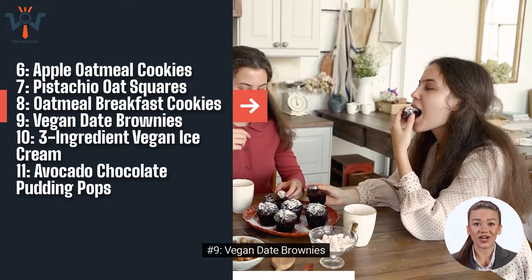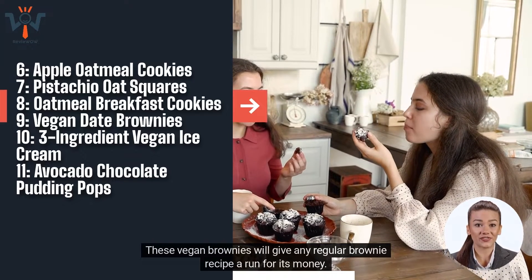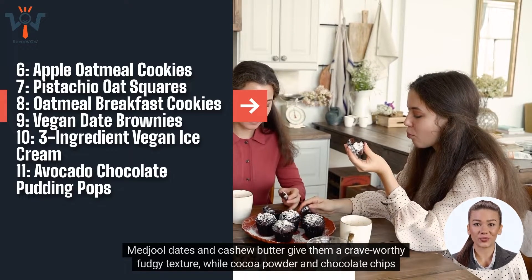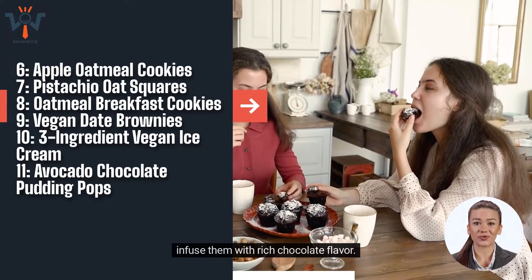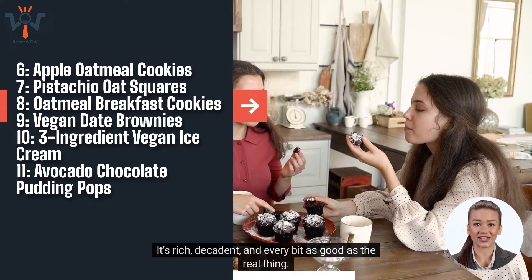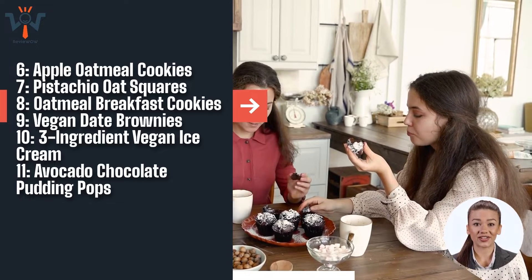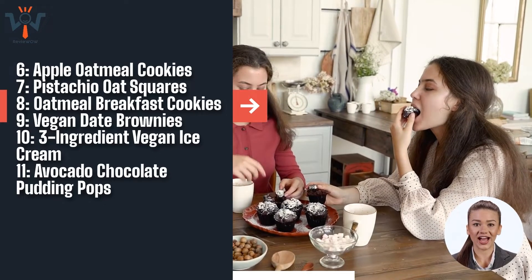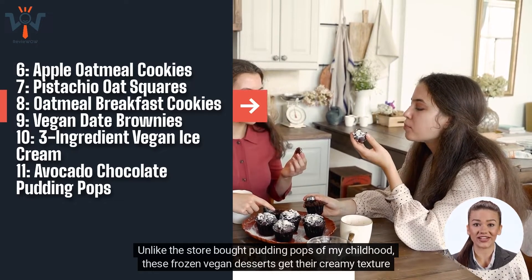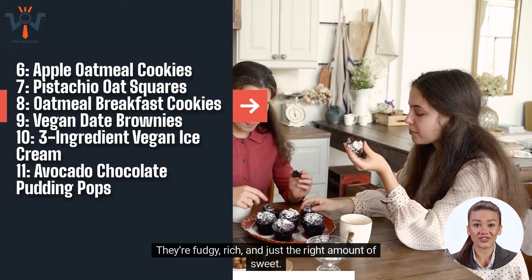Number 9: Vegan Date Brownies. These vegan brownies will give any regular brownie recipe a run for its money. Medjool dates and cashew butter give them a crave-worthy fudgy texture, while cocoa powder and chocolate chips infuse them with rich chocolate flavor. Number 10: Three Ingredient Vegan Ice Cream — it's rich, decadent, and every bit as good as the real thing. Number 11: Avocado Chocolate Pudding Pops. Unlike store-bought pudding pops, these frozen vegan desserts get their creamy texture from avocados and almond butter. They're fudgy, rich, and just the right amount of sweet.